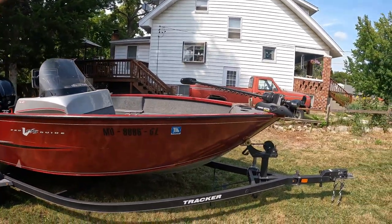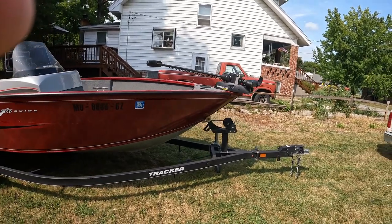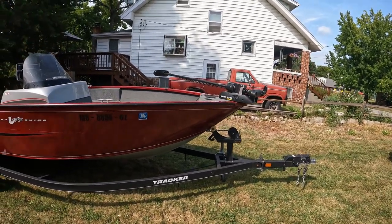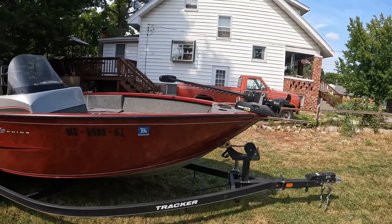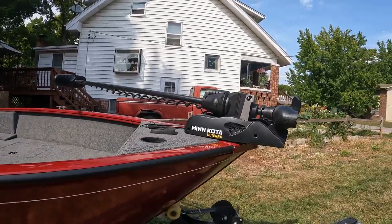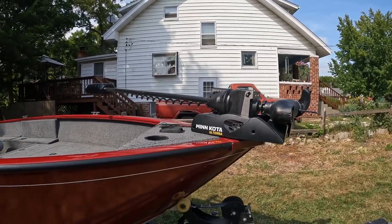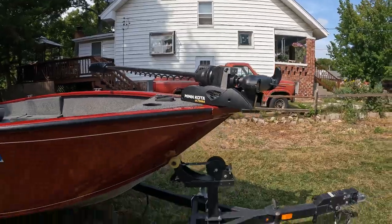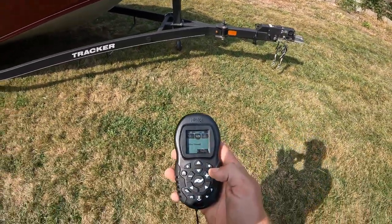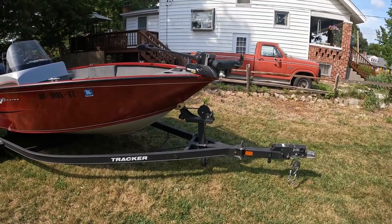It came with a 70-thrust regular Minn Kota Power Drive. One of the first things I did was take that unit off and put on a new Minn Kota Ulterra, 80-pound thrust, with i-Pilot, which is also self-deploy. I love this thing — it is amazing.